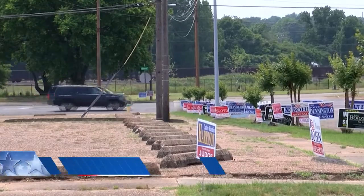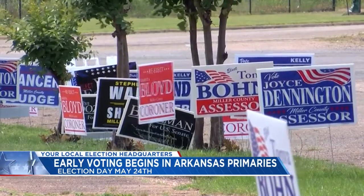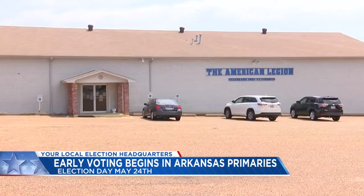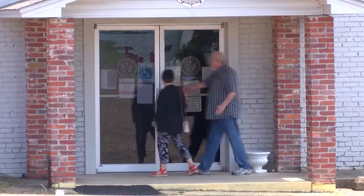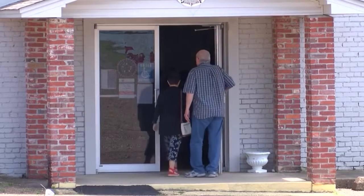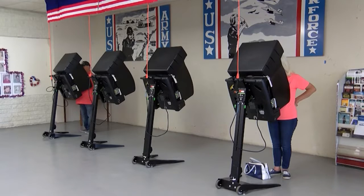There are several state and local races on the ballot. The top races include Republican Senator John Boozman's re-election bid. He faces a challenge from former NFL player Jake Paquette, conservative activist Jan Morgan, and Heath Loftus. Natalie James, Dan Whitfield, and Jack Foster are seeking the Democratic nomination. The election also features open primaries for the governor's office on both the Republican and Democratic side.